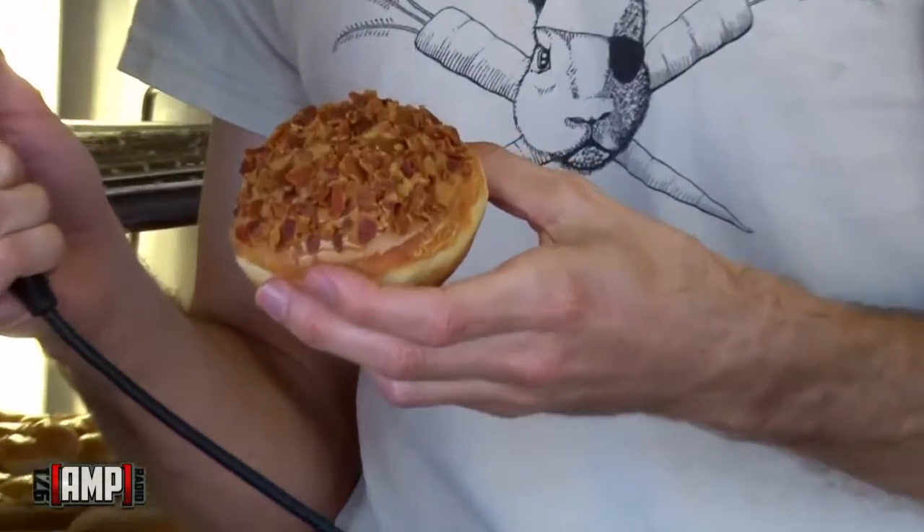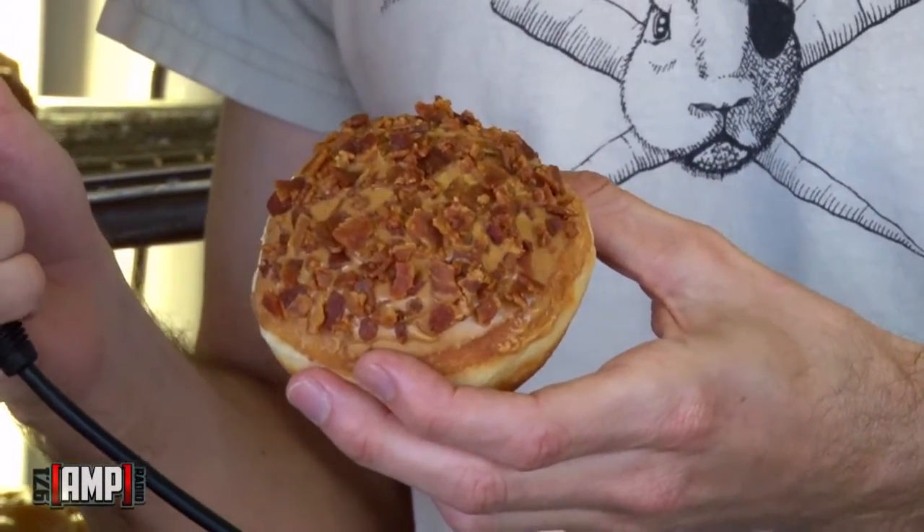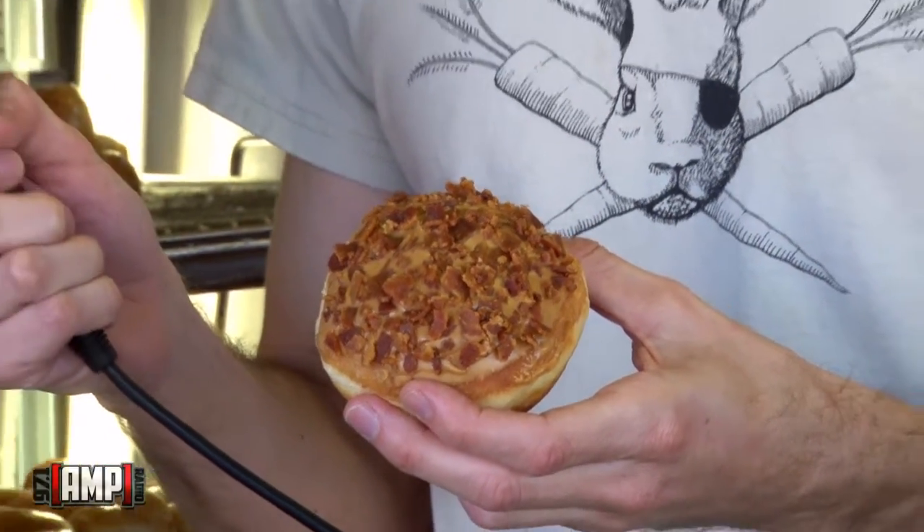Wow. So everybody knows what Elvis Presley's favorite sandwich was — it was a peanut butter sandwich with slices of bananas. What we have here is a donut with banana cream filling, peanut butter frosting, topped with crispy bacon bits.